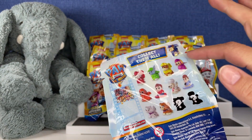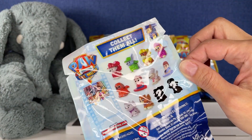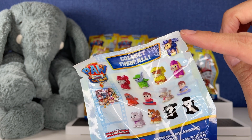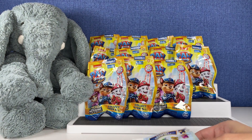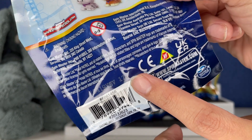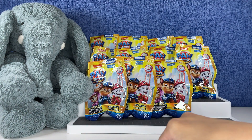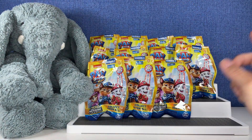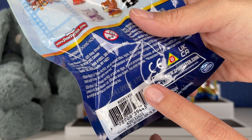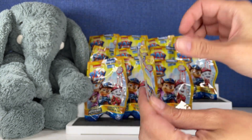There are twelve to collect and we have all twelve here. Now I will tell you, there are codes on these. I don't know if that means we're gonna get a unique figure with every one, but all of these have different codes — like this one is 170, I have a 169, 168, so on and so forth. So let's jump right in and see who we get first. There was a ton of these at my Walmart.